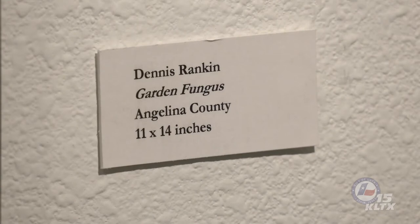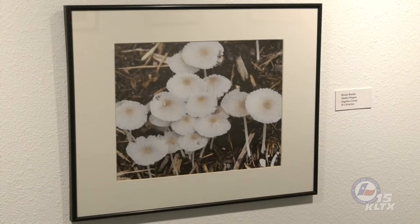Garden Fungus by Dennis Rankin shows a cluster of fragile mushrooms emerging from mulch. The pattern of the gills is evident in this top view. The cap has a characteristic central tanned spot and is flat to slightly convex. These tender fruiting bodies might remain intact for only a few hours, just long enough to release their spores. Meanwhile, the fungal body from which they are produced can live for years, gradually releasing nutrients for plant growth through its decomposition activity.